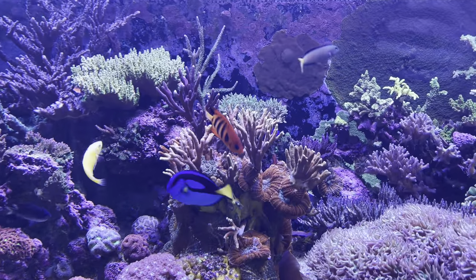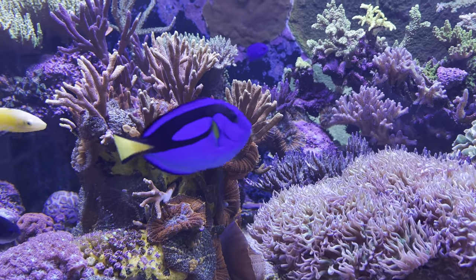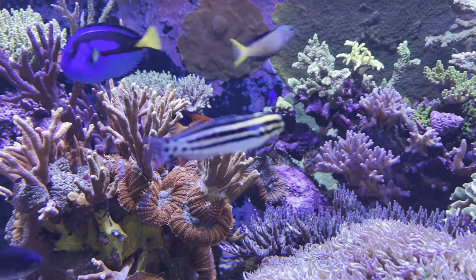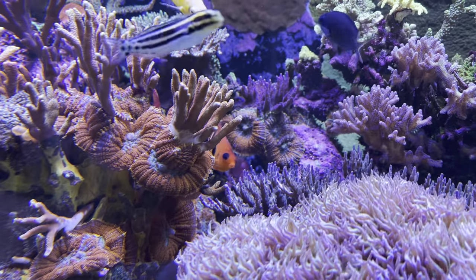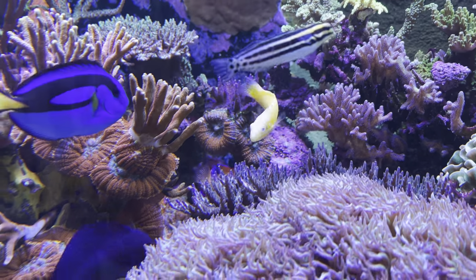Oh my god, that Flame Angel is nipping at the Digis. Seriously? What are you doing, Flame Angel? Acting a fool? Nipping some coral? Are you why I don't have polyp extension on some corals?